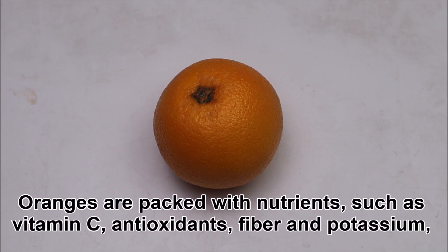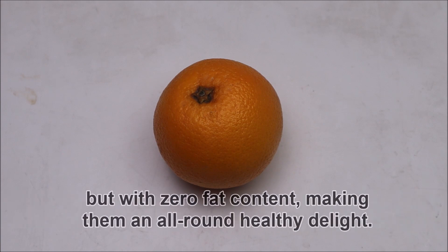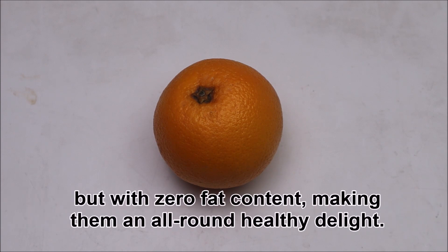Oranges are packed with nutrients such as vitamin C, antioxidants, fiber and potassium, but with zero fat content, making them an all-round healthy delight.